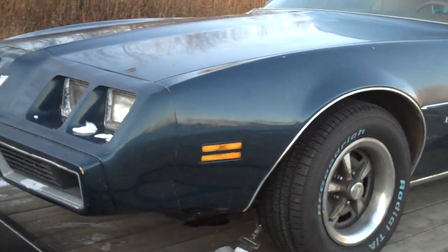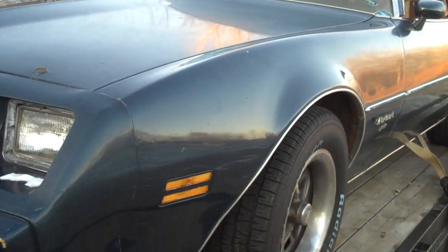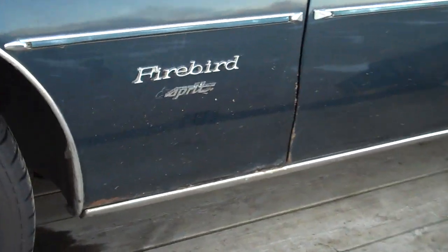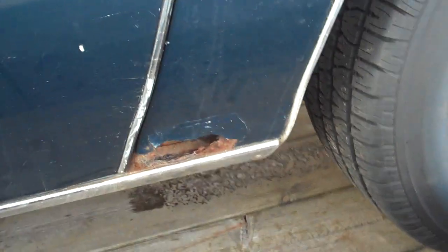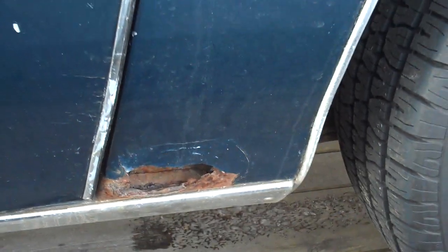Been working a deal with this kid to buy this old '79 Firebird. It's a little Esprit. It's pretty clean. He brought it back from California six years ago, he says. Bottoms of the fenders are good, down the sides are good. If you get to the doglegs on both sides, you've got a rot hole in them, kind of like that there. Not too bad — super easy patchwork.